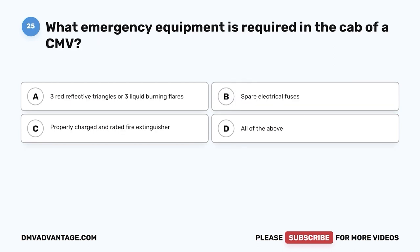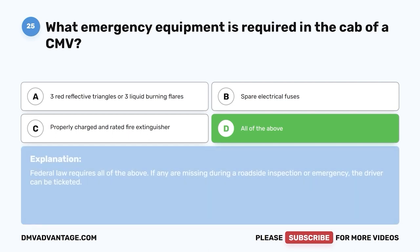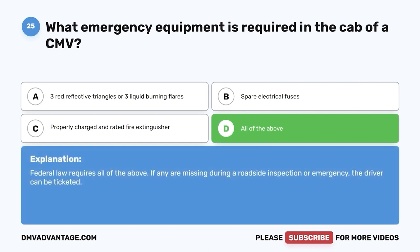Question twenty-five: What emergency equipment is required in the cab of a CMV? A, 3 red reflective triangles or 3 liquid burning flares; B, spare electrical fuses; C, a properly charged and rated fire extinguisher; D, all of the above. The correct answer is D. Federal law requires all of the above. If missing during a roadside inspection or emergency, the driver can be ticketed.